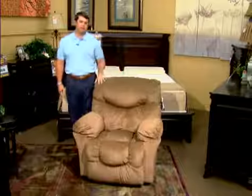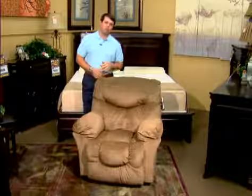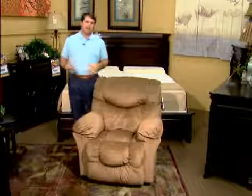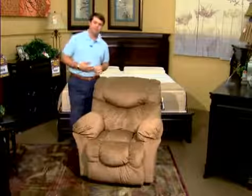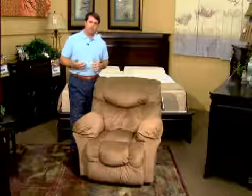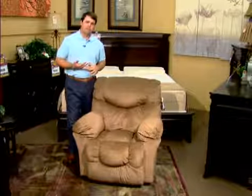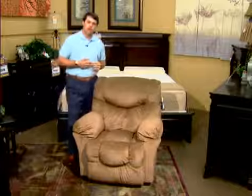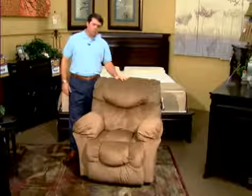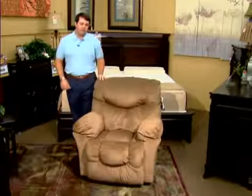On the reclining mechanism — the part that lifts your feet up on the ottoman — we use eight-gauge steel with a patented Franklin exclusive mechanism, and that also carries a lifetime warranty. So the three major components of this recliner: the mechanism, the seat cushion, and the frame — all covered by a lifetime warranty.